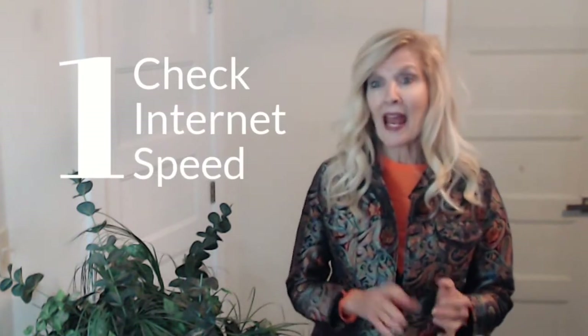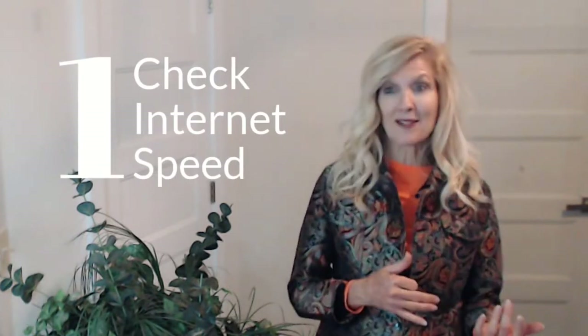Number one: first, check your internet speed, as that will add to or eliminate some frustrations. You can go to fast.com to check your speed, and if it's inadequate — either upload or download — you can contact your provider and request more speed, which they can talk you through and apply with the click of a button.